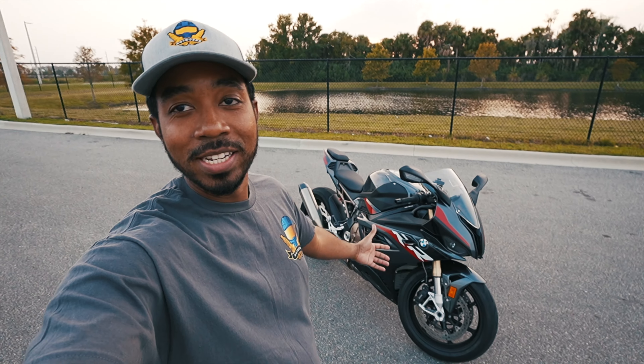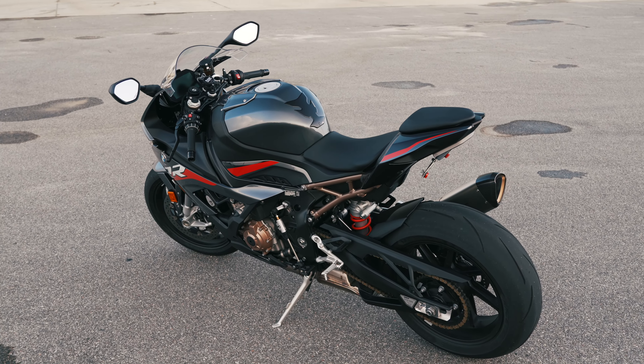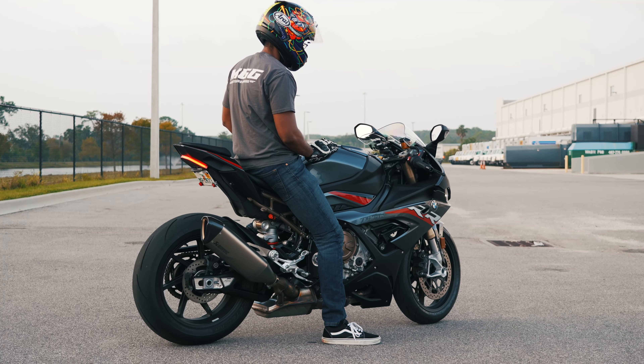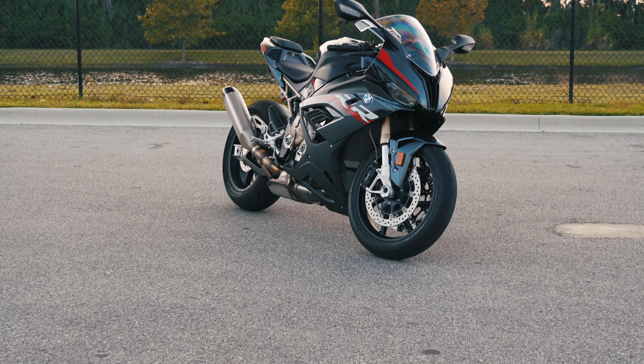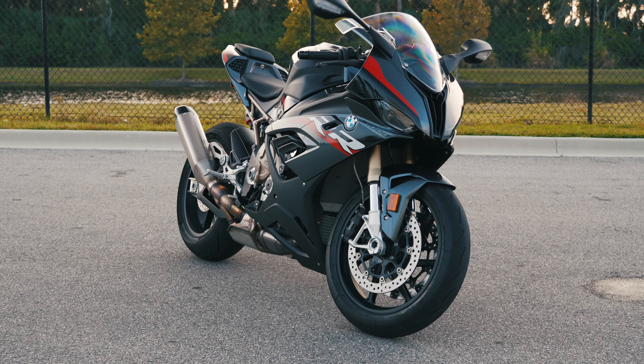There you guys have it — I hope you enjoyed that quick little cinematic. Words can't express just how happy I am to finally have this bike in my possession. Finally an owner of a BMW S1000RR. It's a great feeling — really appreciative of being able to reach this milestone. This was a small goal for me but a very big achievement nonetheless. It really means a lot that we have the support of the subscribers. We've been BMW car YouTubers for a few years now, but finally being able to add a BMW motorcycle — trust me, it's one of the best feelings in the world.